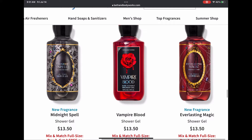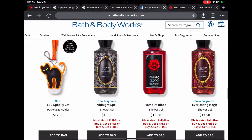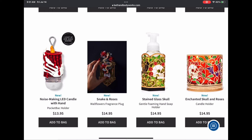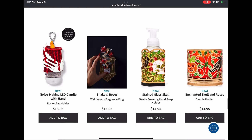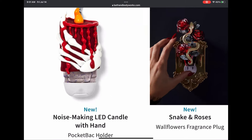We have some shower gels and Halloween body care in full size: Midnight Spell, Vampire Blood, and Everlasting Magic — cannot wait to get those. Then we have the noise-making LED candle pocket back holder, and the snake and roses wallflower plug — I think that one's going to look really, really cool.